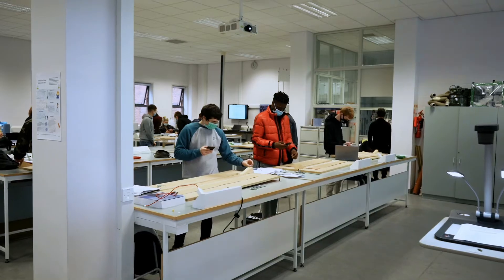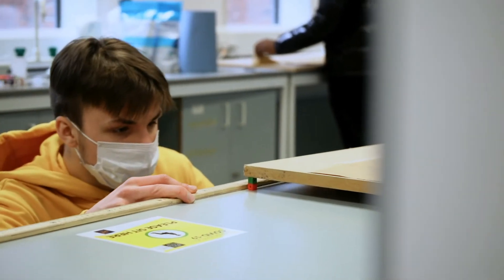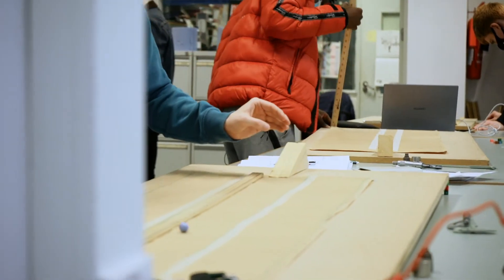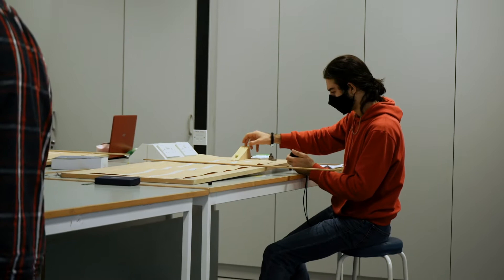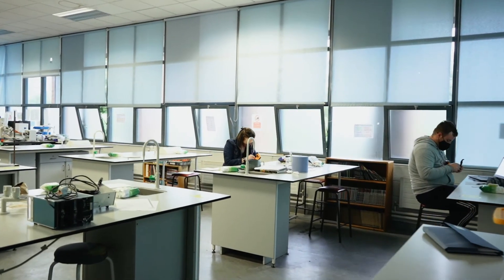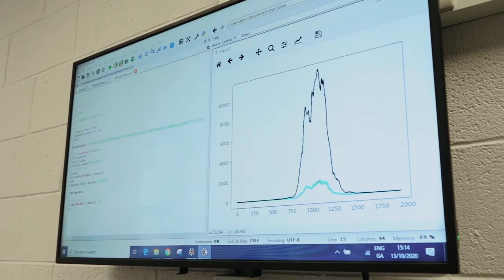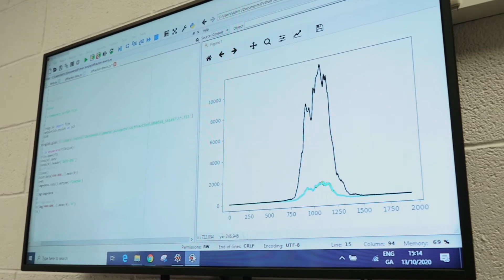Every week students get to do a new lab covering fundamental topics in physics such as optics, mechanics, electricity and magnetism, using a range of equipment, as well as doing a group project in semester two on a topic of their choice. We also have a dedicated data analysis area where students can plot data, run simulations and do virtual experiments.